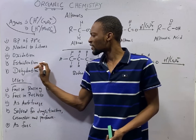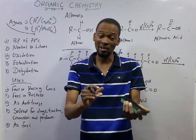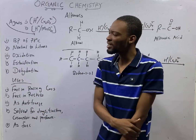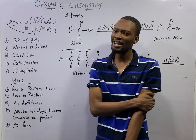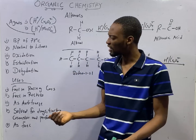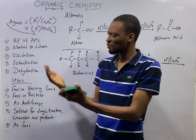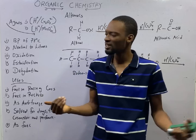For esterification, when alcohols react with an acid or carboxylic acid, they will form esters and water. Under esters, one of the ways of preparing esters is esterification. Alcohols react with carboxylic acid to form esters and water. Esters have an alkyl group from one of the compounds and the acyloxy group from the other.